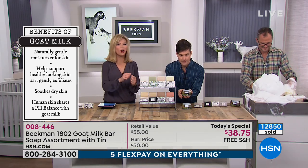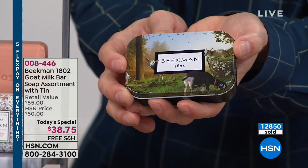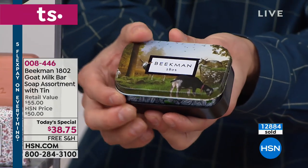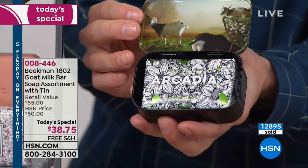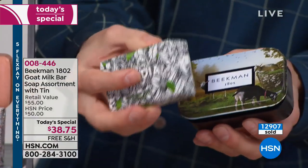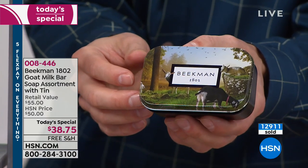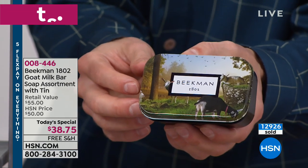And you get the Travel Tin. Let me show you — it's so pretty I don't want to open it. These two artists, Deb Young and Frank Diaz, came and took photos of the goats on our farm. Even on the inside, when I pop this open, it's got the beautiful goat imagery as well, and that's the Arcadia bar sitting right in there. You can travel with it, never leave home without it. This design is a sneak peek of what's coming for our seasonal bounty boxes in March.